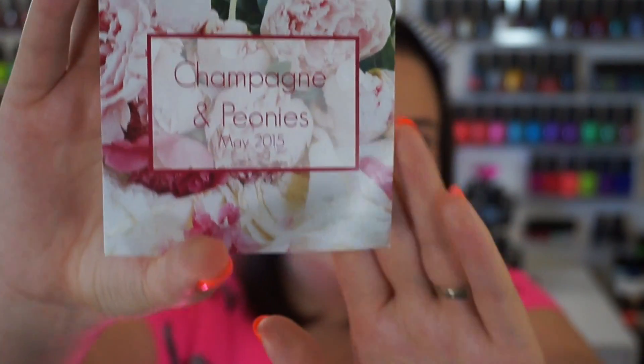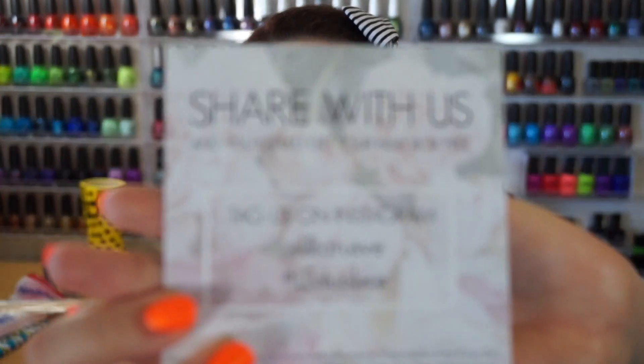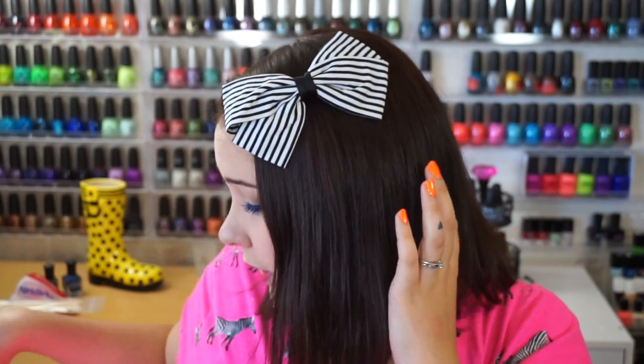The May 2015 box was called Champagne and Peonies. It came with this little card which is super pretty — all flowery. On the back it has their Instagram information so you can tag them and use their hashtag when you wear the polishes. I'll be tagging and hashtagging when I post the photos to Instagram tonight.